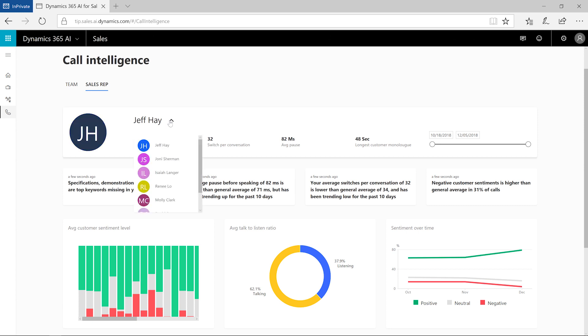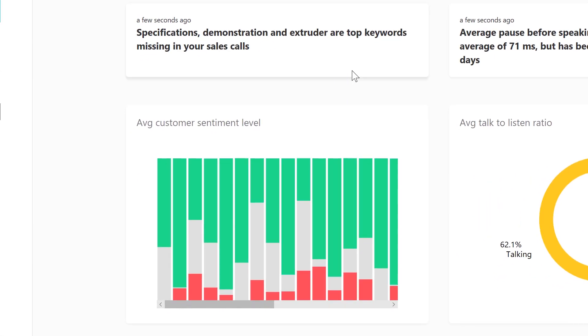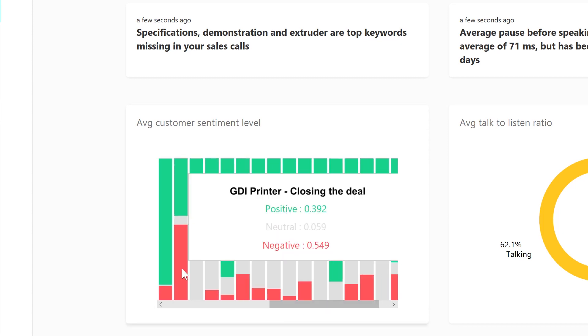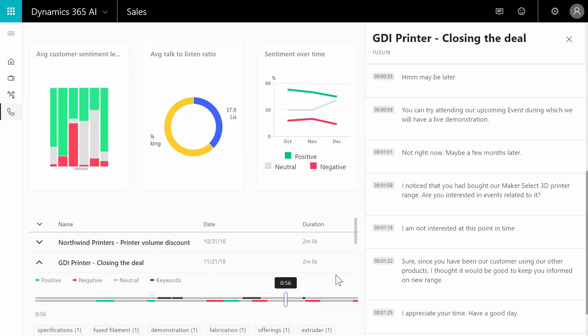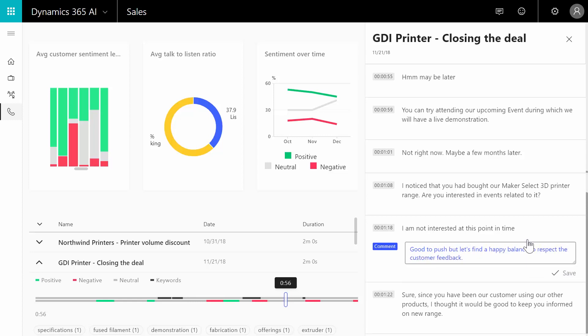The manager goes to the sales rep tab to learn more about Jamie's conversations with customers. While looking at the sentiment distribution, he notices a call where the customer sentiment is not very good. The manager jumps to the point in the conversation where the sentiment went south, and by looking at the transcript, he realizes that Jamie can use some coaching.